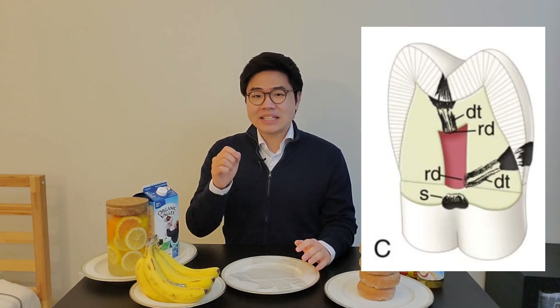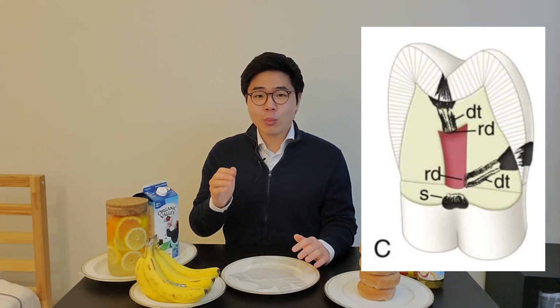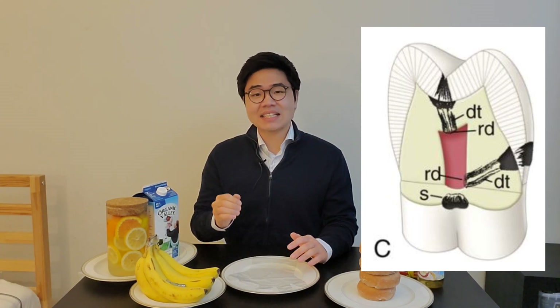When you eat food, these bacteria produce an acidic environment almost instantaneously, and it lasts about 30 minutes.